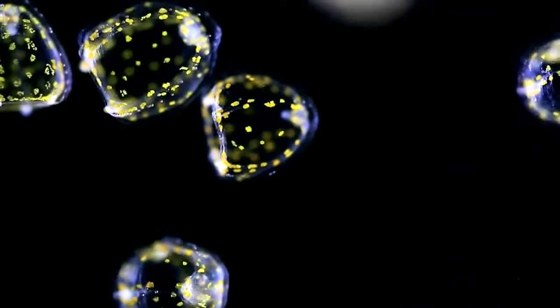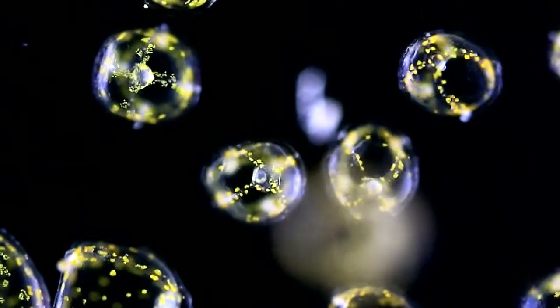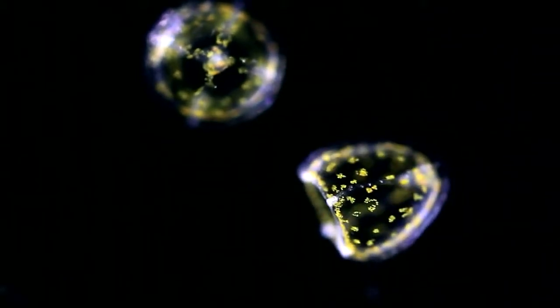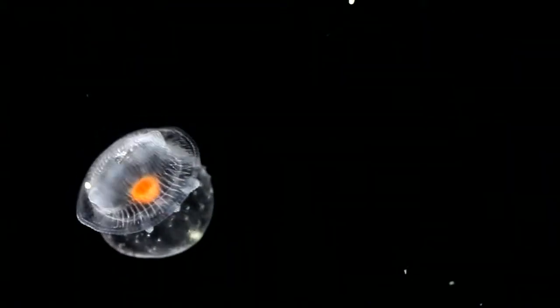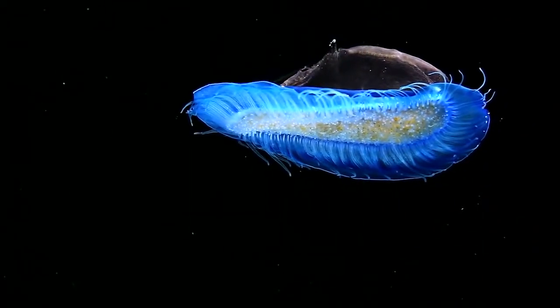The reproductive polyps hatch microscopic jellyfish, both male and female. One or two weeks later, these larvae will rise to the surface and grow into adult planktonic vessels.